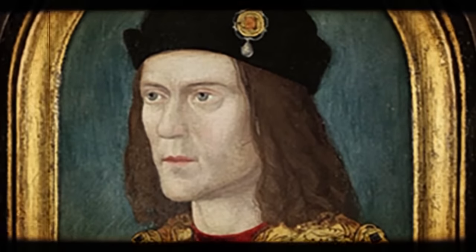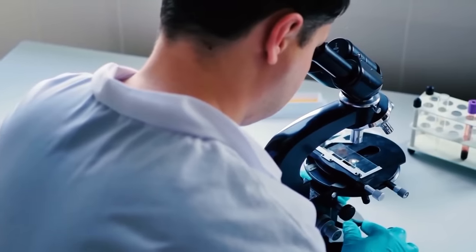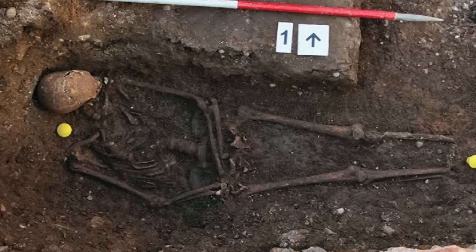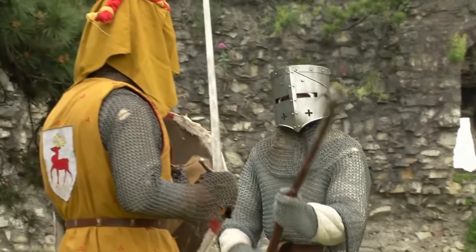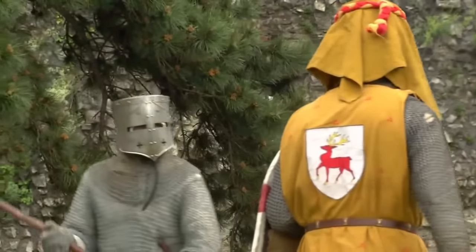Archaeologists are fairly certain the body is his, with all clues pointing to Richard III. The fact that he was given a proper burial, albeit a sloppy one, could show that many rumors surrounding Richard are false. The team said that even though Richard has been portrayed as a villain, he was probably just an ordinary man who fought in battles and tried to do what he thought was right — the thing is, he lost.